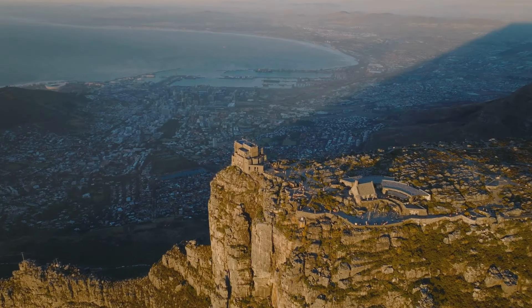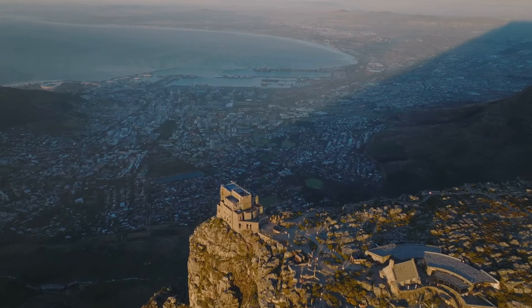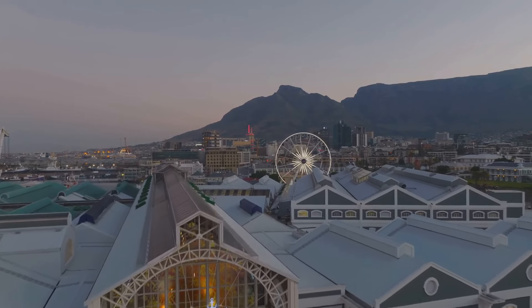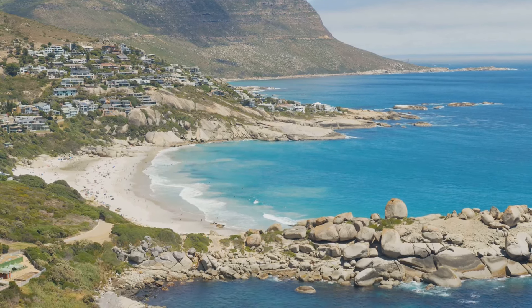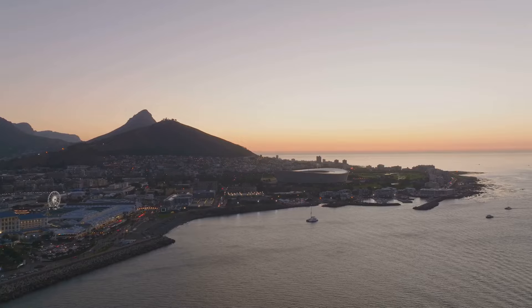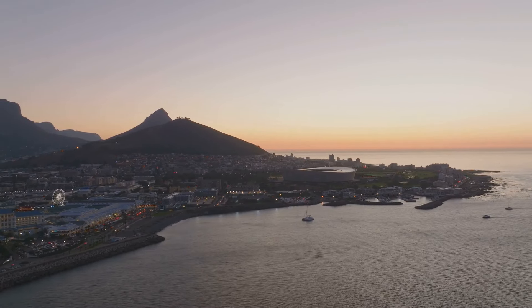As the mother city basks in beautiful weather, you'll find yourself entranced by the breathtaking views from atop Table Mountain. Immerse yourself in the lively atmosphere at the V&A Waterfront, bustling with energy and color, and don't miss the scenic drive along the Cape Peninsula, a journey that's just as captivating as the destination. From its stunning landscapes to its lively waterfront, Cape Town sets the bar high for the rest of your South African adventure.